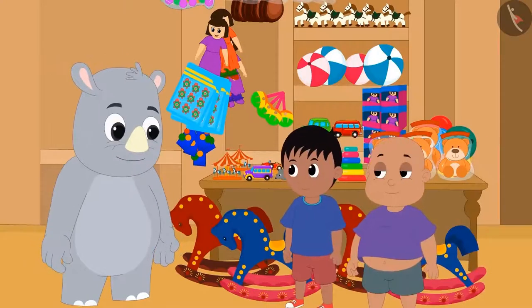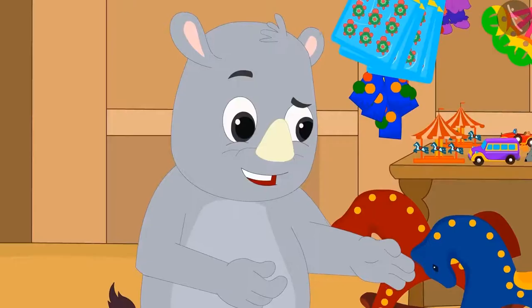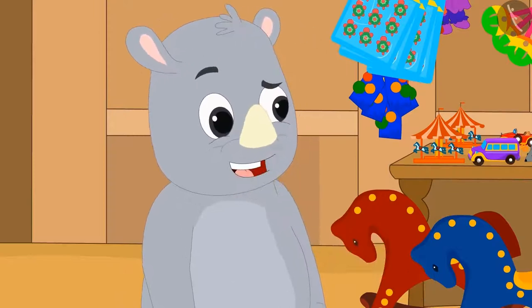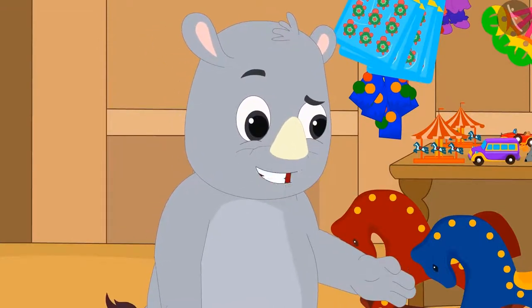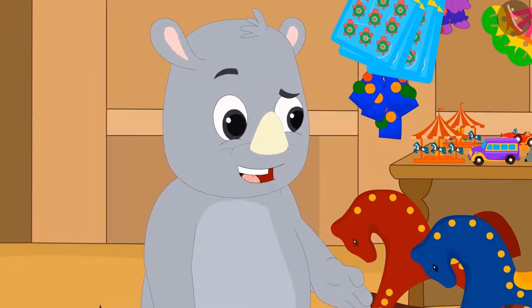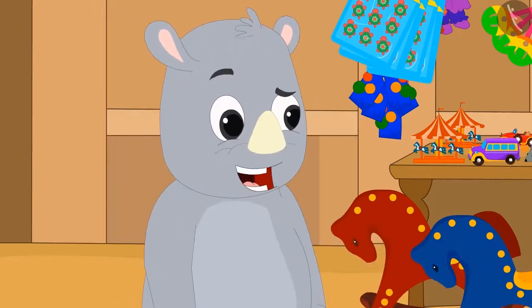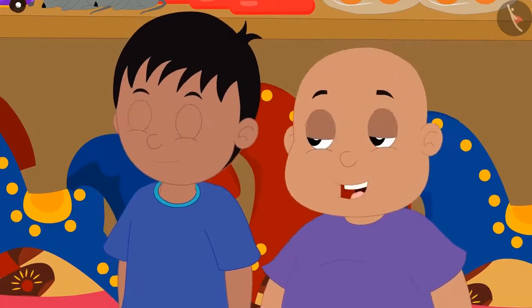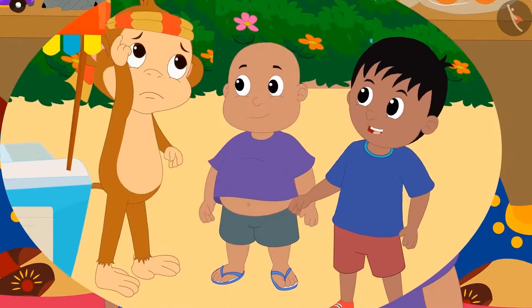The next day, Raju and Bablu came to Gagu's shop to buy some toys. Gagu smiled and said, You boys are very smart. I will show you pictures of three objects in this book. If you correctly identify the object, I will give the object to you for free. Otherwise, you will have to pay me double the price for those objects. Raju and Bablu got excited because they thought they would fool Gagu in the same way as they had fooled Babban.